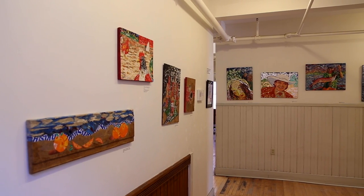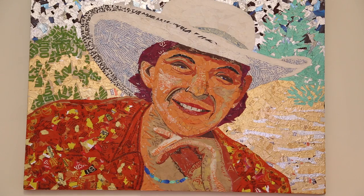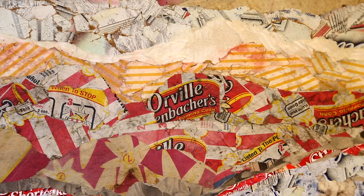In the second floor gallery we're showing collages by Ann Cummings, and these collages are made out of 100% post-consumer waste.